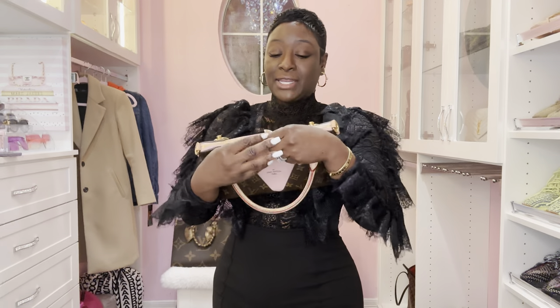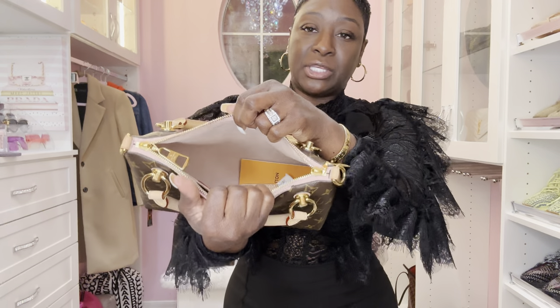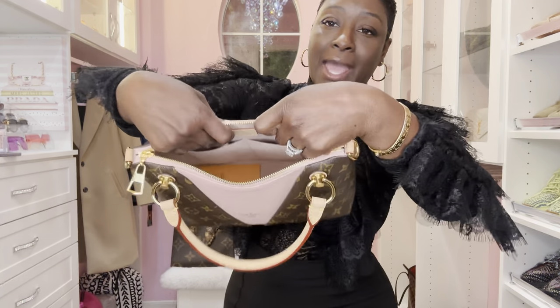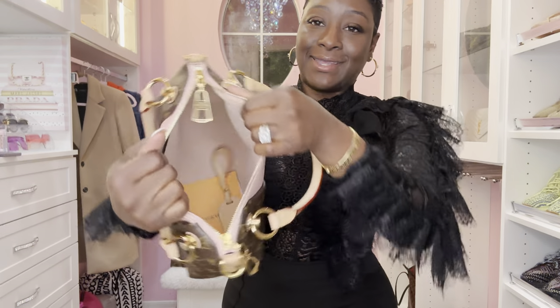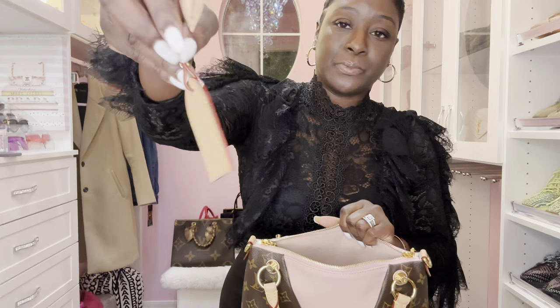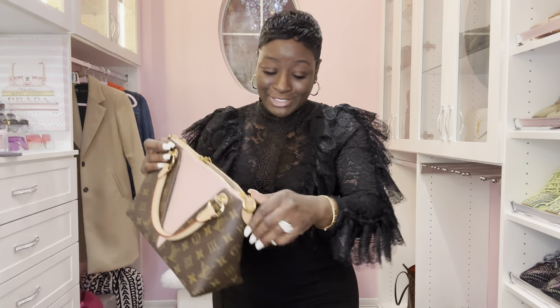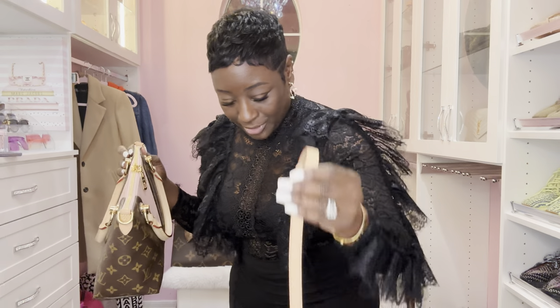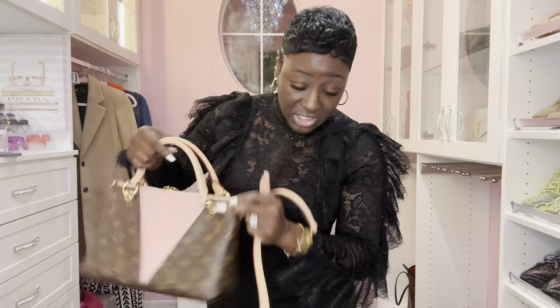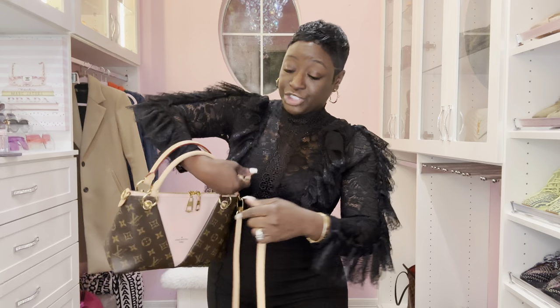Double zipper, beautiful gold hardware, and I love the large D-ring. Inside is the beautiful matching Rose Ballerine Pink smooth microfiber material with two side compartments. It comes with a bag tag hot stamped with my initials. The strap is probably on another handbag — I have straps everywhere — but I have a Vachetta strap here to show you how it looks. I believe it comes with an adjustable Vachetta strap.